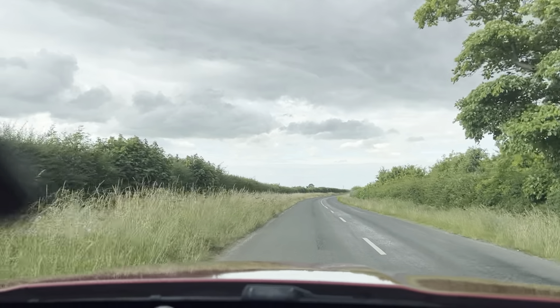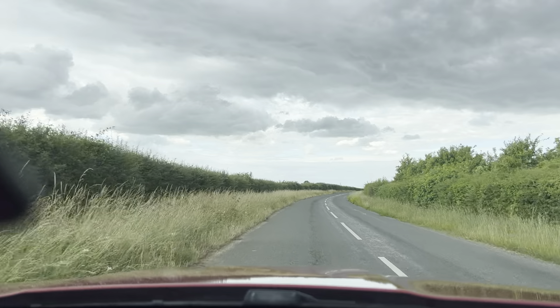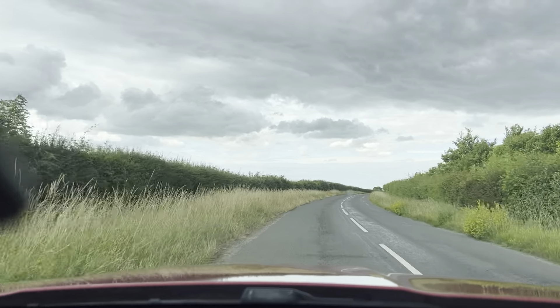Welcome to CarFirm. Today we are doing a virtual test drive on our 2015 Jaguar XE in red.